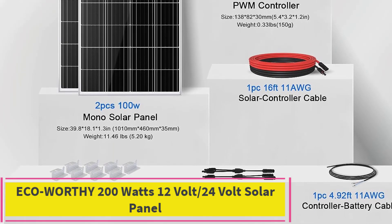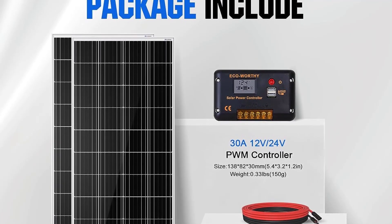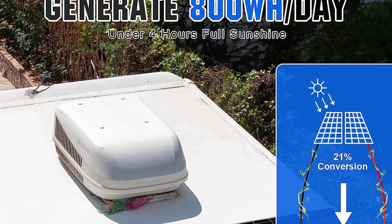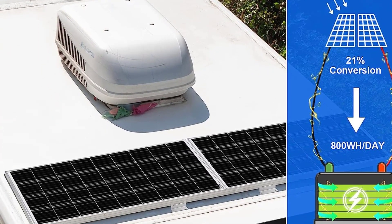Top 2: Eco-Worthy 200 watts, 12-volt/24-volt solar panel. Wide application — daily output 800Wh per day under four hours full sunshine conditions. Perfect for RV, caravan, marine, camper, electric scooter, golf carts, power wheels, trolling motor, tool trailer, backup power supply for cabin, shed, home, and more.